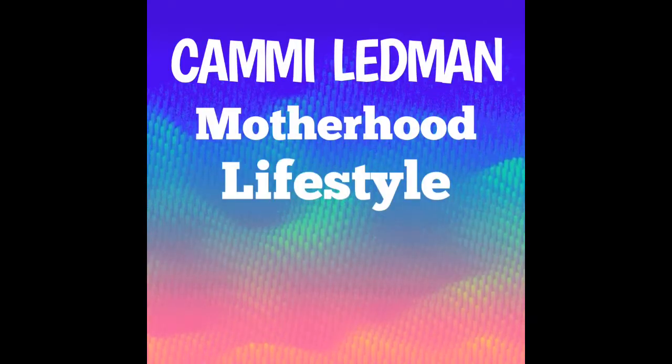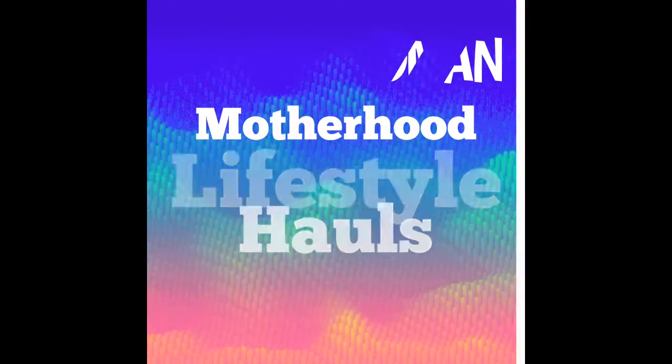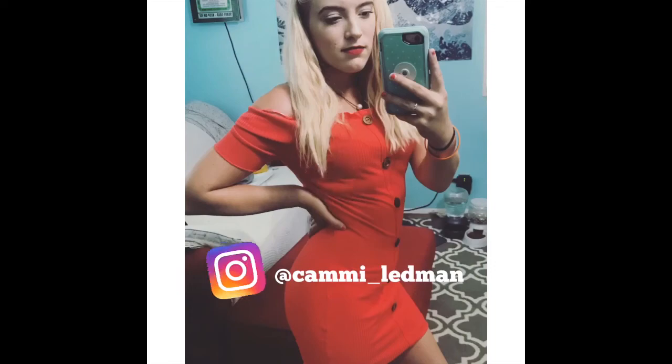Everybody gives you advice on how to live your life. Don't you know that life is full of surprises? Hey guys, and welcome back to my channel, and if you're new, then welcome to my channel.